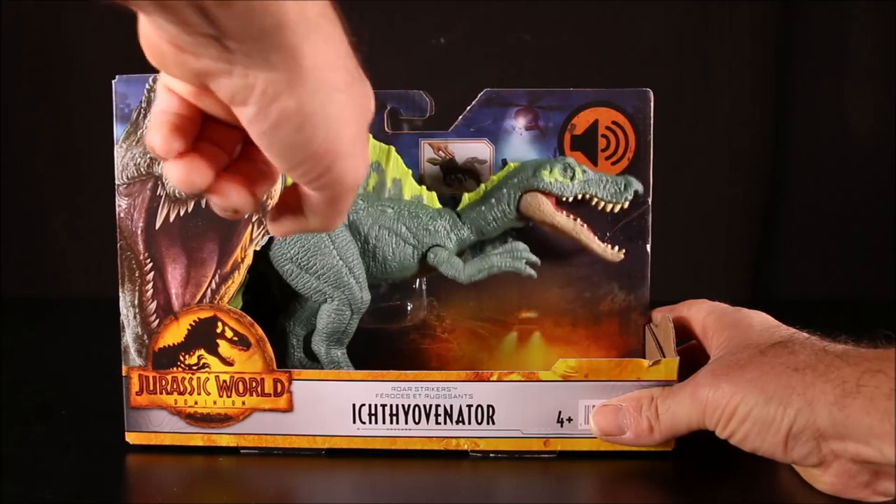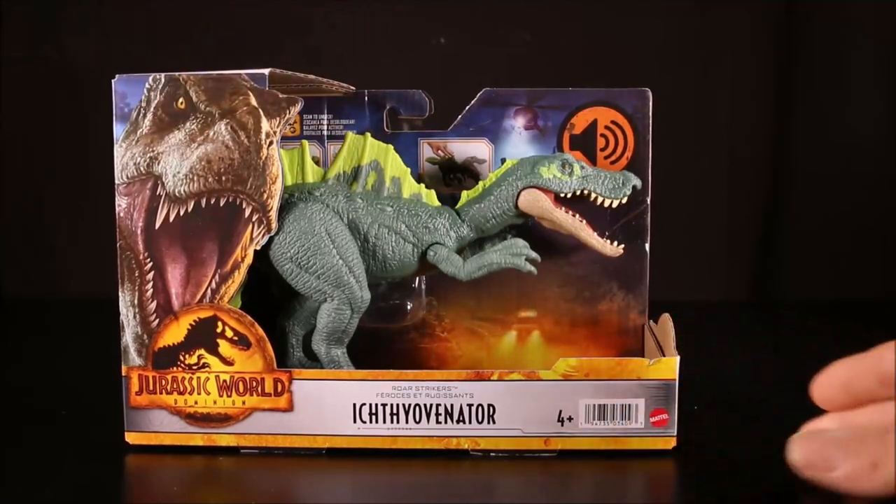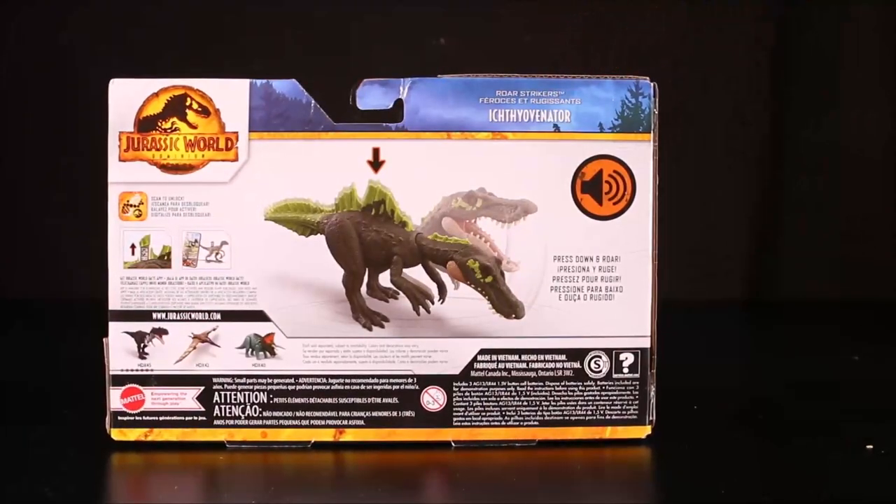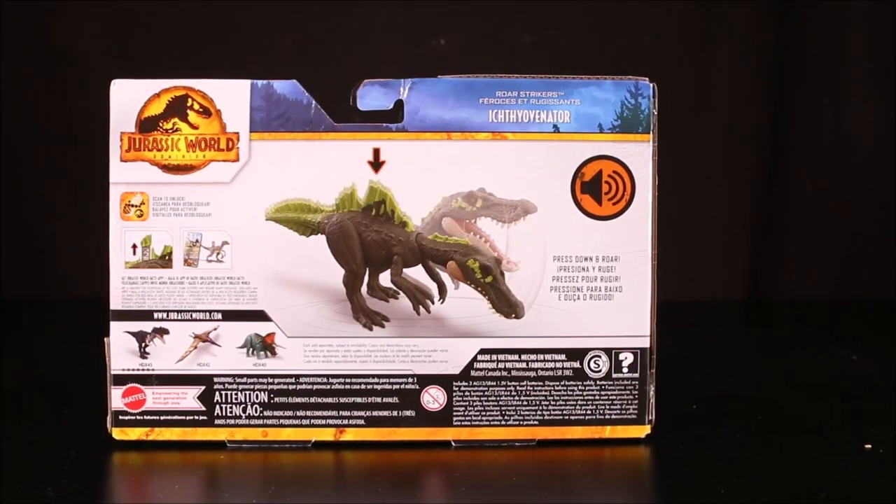This is the Roar Strikers Ictiovonator. Make sure you vote which one you want to see unboxed first.